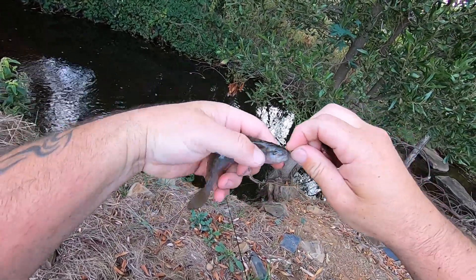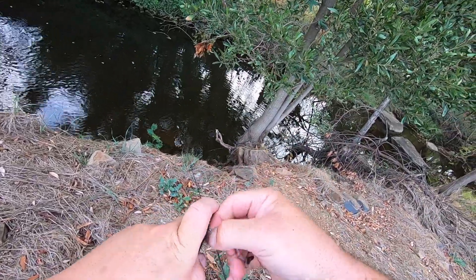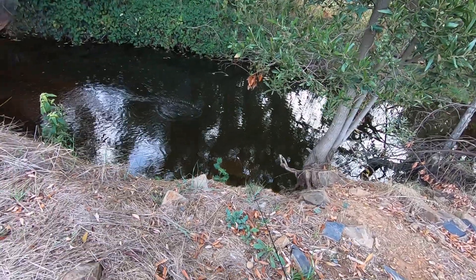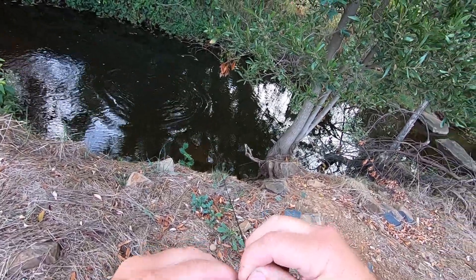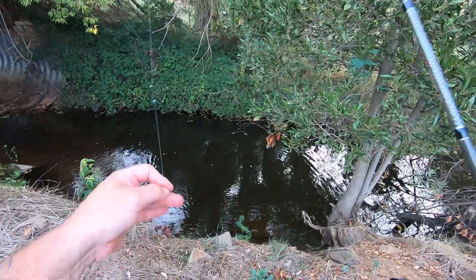You'll notice I've used a slightly bigger hook this time to prevent the same thing happening that happened before — swallowing the hook. There you go, buddy. Off he goes. That's amazing, two in about a minute.